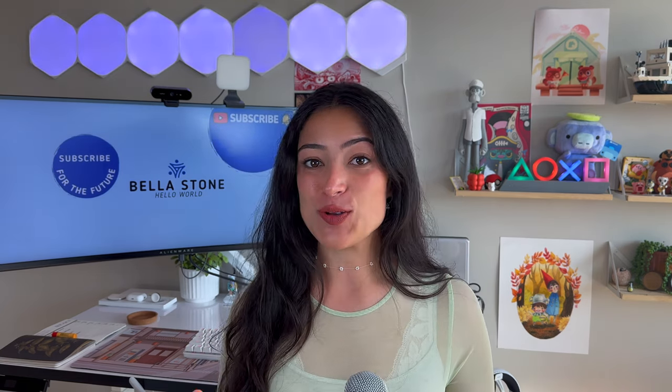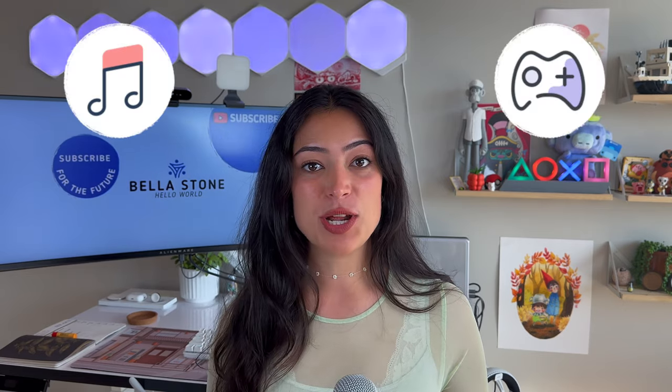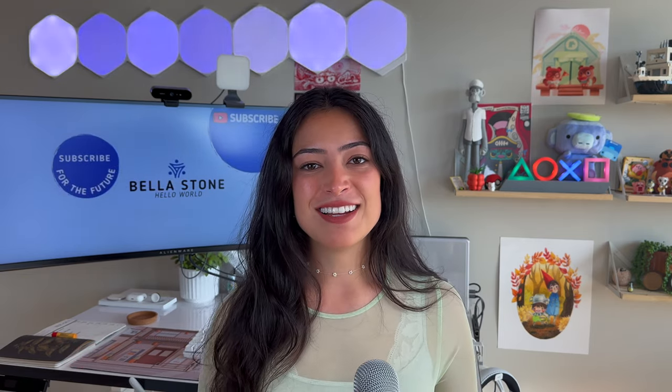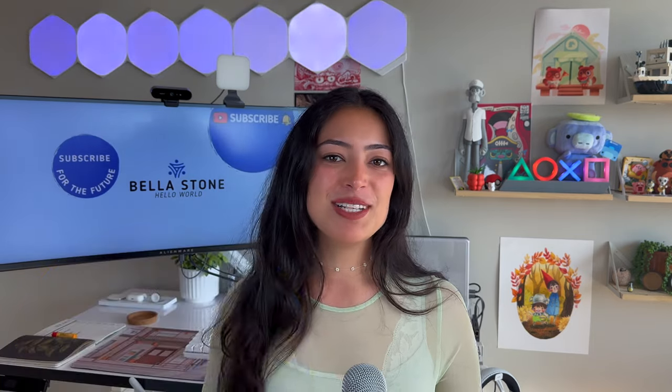In today's video we're going to dive into the world of retro gaming with the Analog Pocket. We're going to see exactly what makes it so special, how it compares to the original Game Boy and the Nintendo Switch, and my overall thoughts on the console. It also has a built-in digital audio workstation, so we'll explore how gaming and music production go hand in hand — and we might even build a game together.